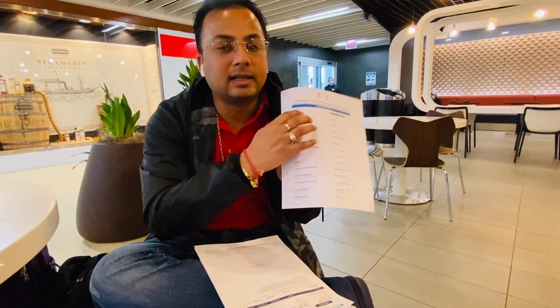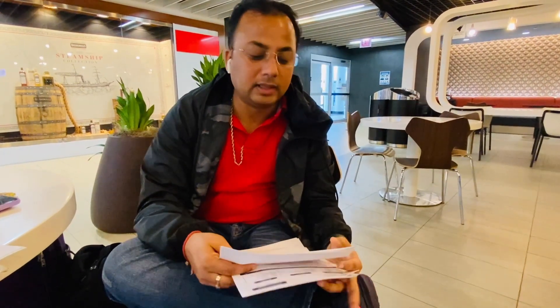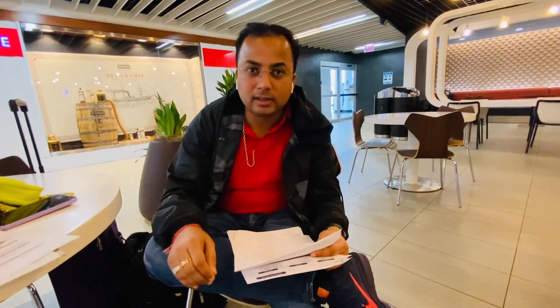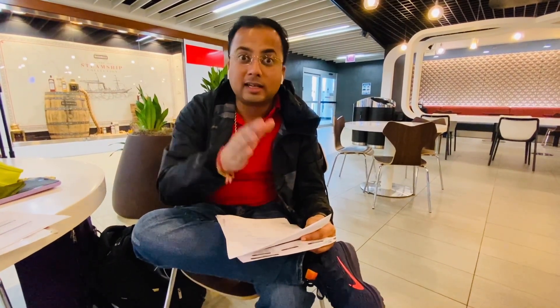The second important document is the Self-Declaration Form. You can find it by Googling the Air India or Delhi Government website, where you will find the link to open it. This is an online form — the Self-Declaration Form — where you fill in your passport number and personal details, where you will be staying in India, and all your contact information. The reason they ask for this information is to track data so that if there is a COVID situation in the future, the government has data on how many people have come from the US to India and where they are.